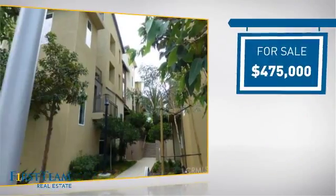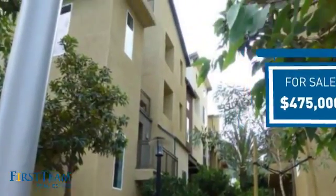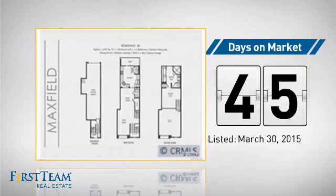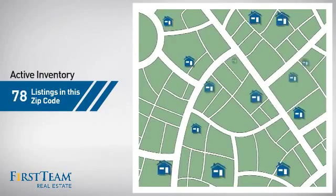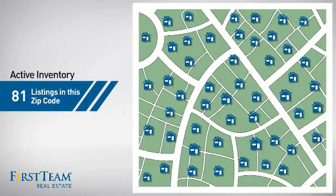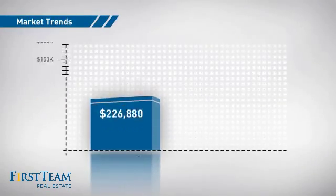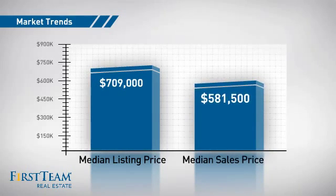Currently listed at $475,000, it's been on the market since March. Wondering how it stacks up against the competition? There are now just over 80 homes on the market within this zip code, with a median list price of just over $700,000 and a median sale price of just over $575,000.